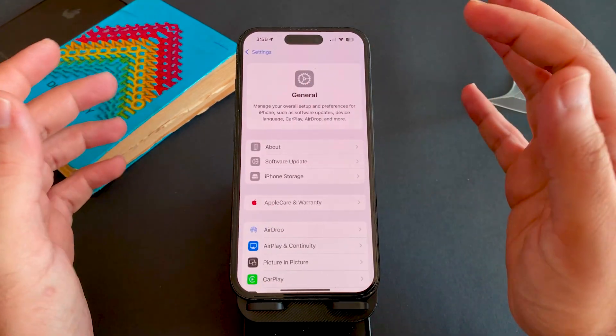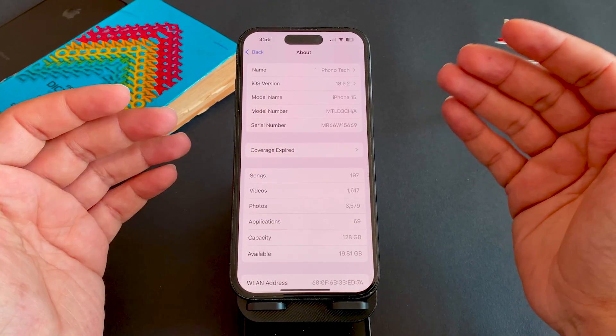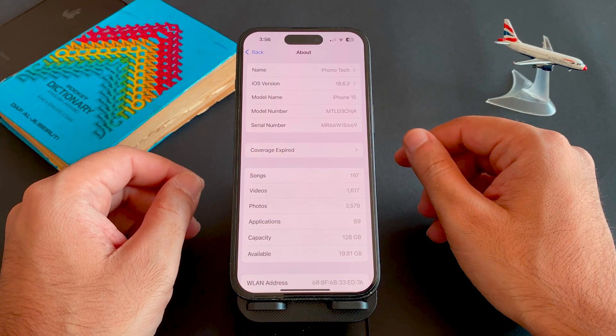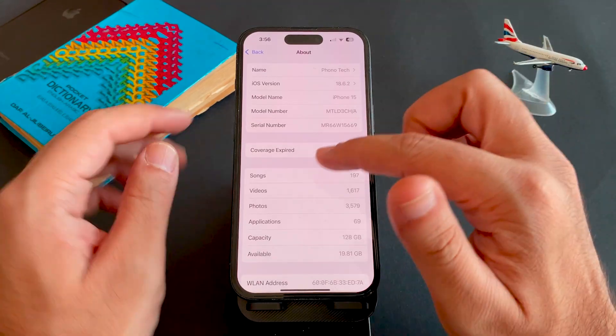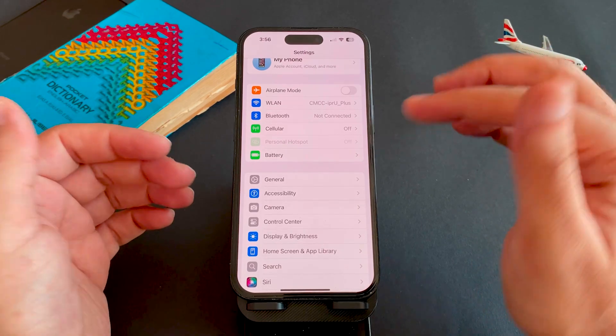The first step is to check device compatibility. Make sure your iPhone or iPad supports iOS 26 — some models may be dropped.